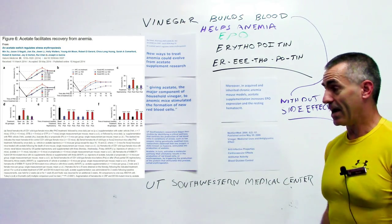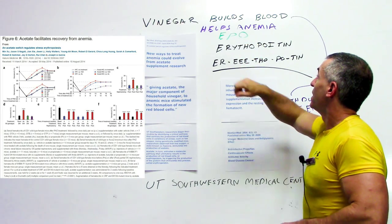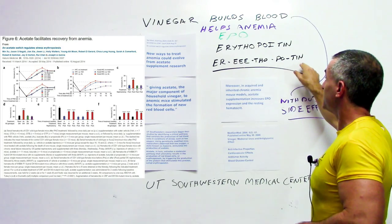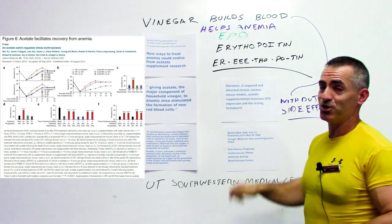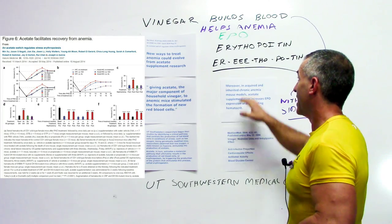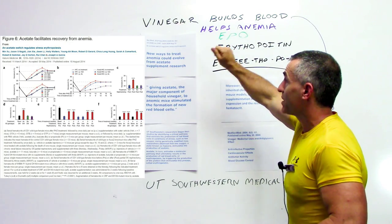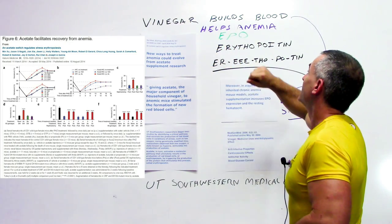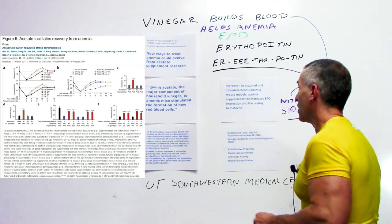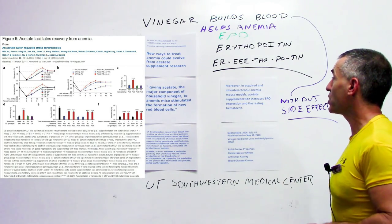Erythropoietin — EPO for short — is displayed here phonetically so it's easy to pronounce if you want to bring it to a medical professional. Remember, you're not looking for the drug EPO; you're looking to see if vinegar, which contains acetate, can help stimulate the body's own EPO production.